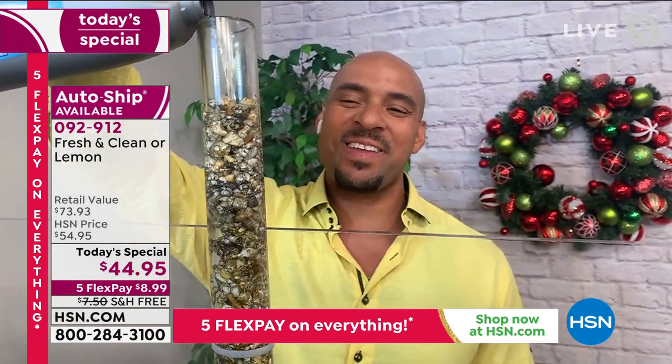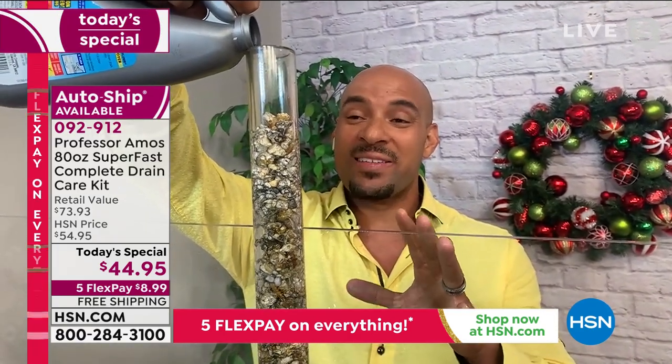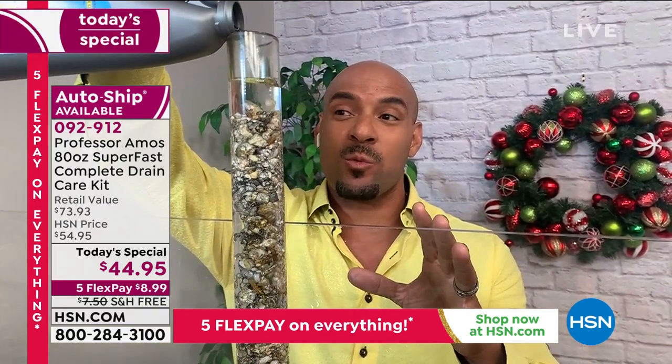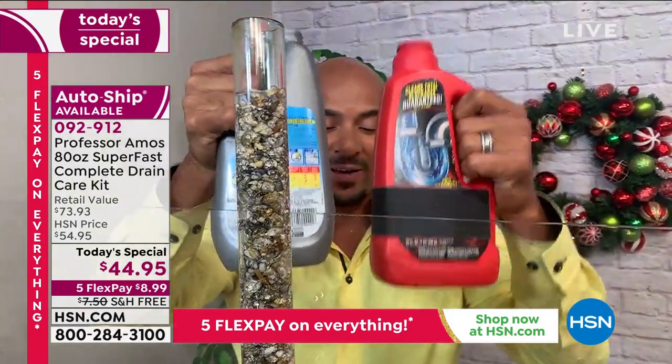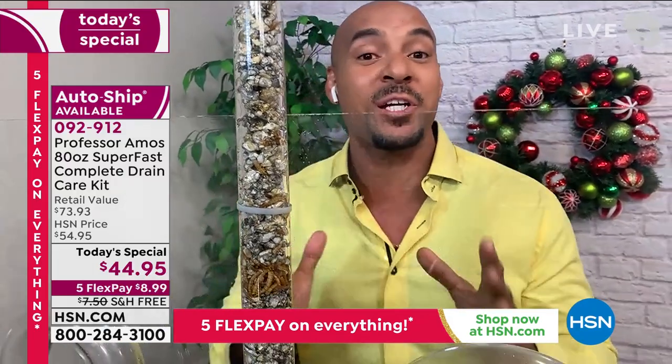Thank you so much, Leslie. When you have a clog right now, it can send you into a panic mode and then you do things you normally wouldn't do — like go to the home store, one of the depots, and get a consumer product. When you put a consumer product like these down your drain, you're doing more damage than good.